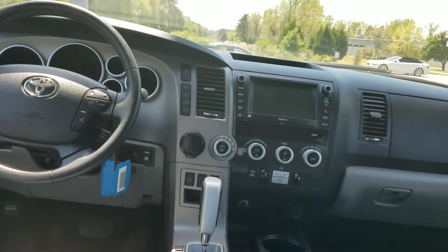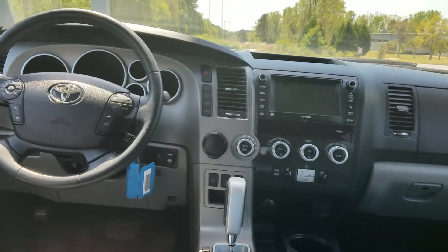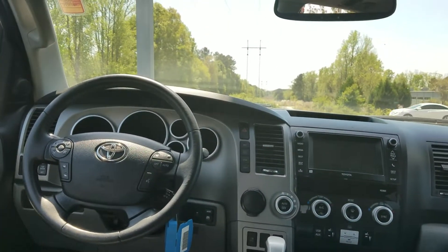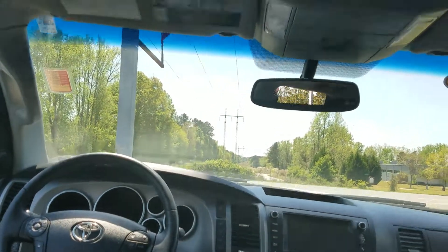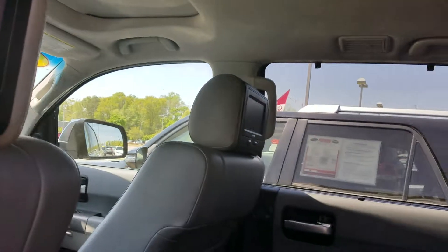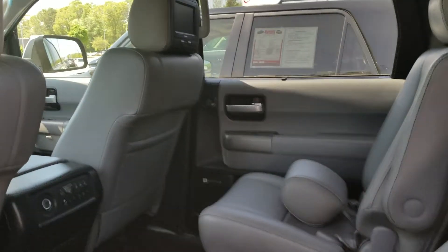It's got the touchscreen display, backup camera, Bluetooth. Super, super nice. Very, very good shape. Sunroof. It's got the JBL synthesis stereo system, so it's got the upgraded stereo.